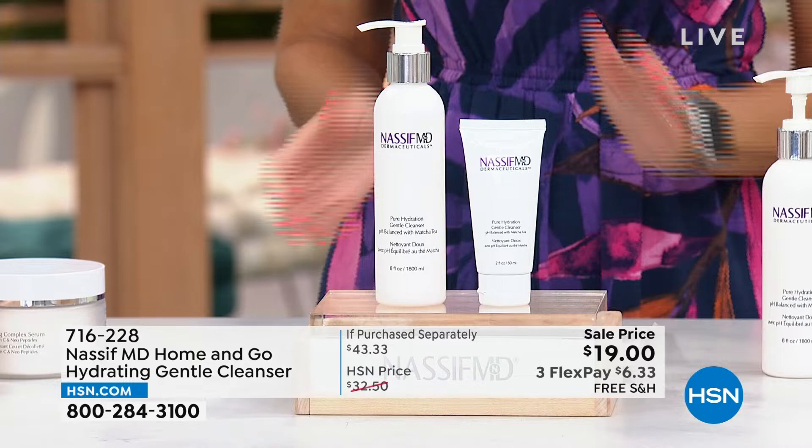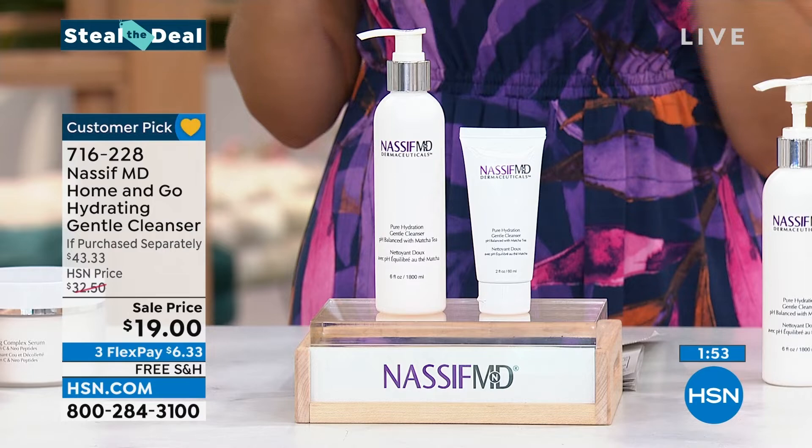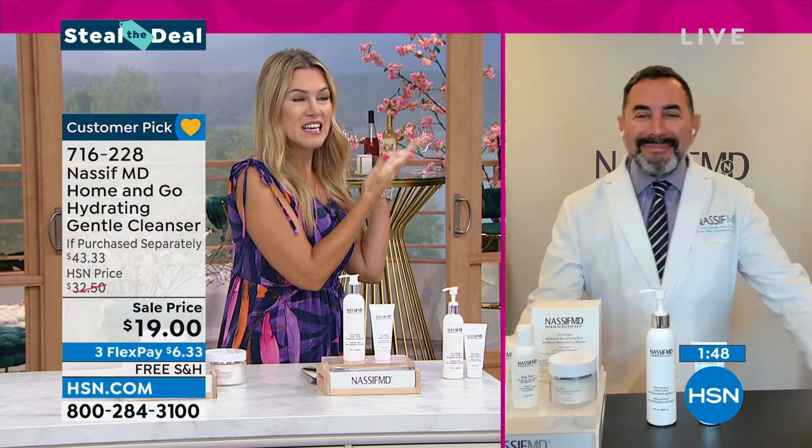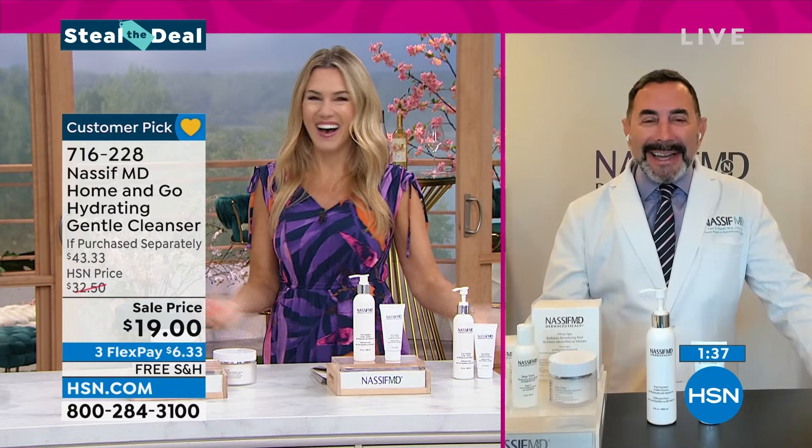716-228 is your item number. Are you ready to meet the doctor — the star of E!'s show Botched, a world-renowned facial and reconstructive plastic surgeon? He's gotten younger as we've gotten to know him over the last few years. Dr. Paul Nassif, looking every bit of maybe 26. Since we have very little time on this, let me tell you why this cleanser is different.